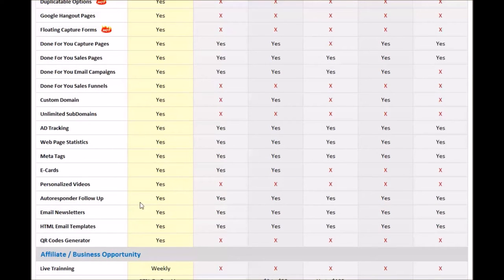Personalized videos — the only platform that has that is the PowerLead system. You're able to do a greeting video that is personalized to that specific person or group. Next you have autoresponder follow-up — all of them have that capability, meaning when somebody opts in on your page, they can receive an email automatically. Email newsletters — the broadcasting capability where you can broadcast emails to everybody on your list — all of the platforms have that. HTML email templates — all of them have that capability as well, meaning you're able to put pictures in your emails, add video links, GIFs, and graphics.